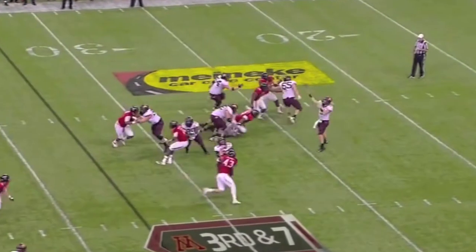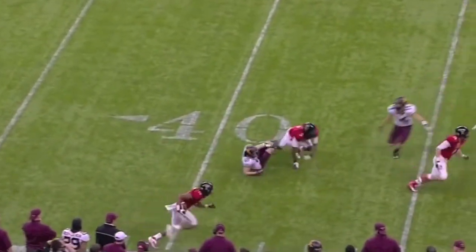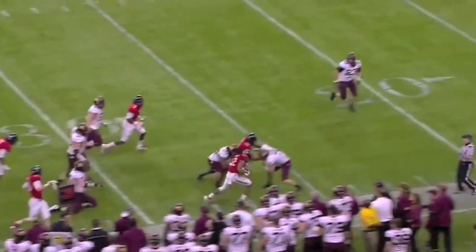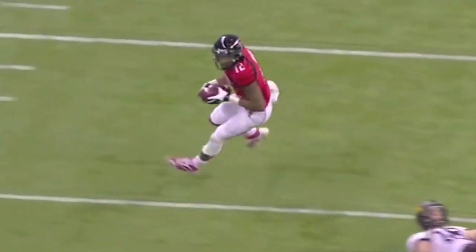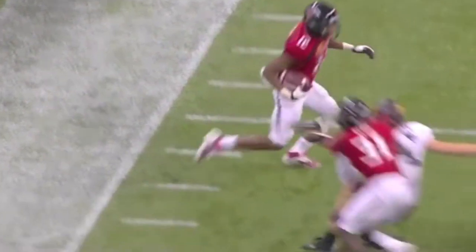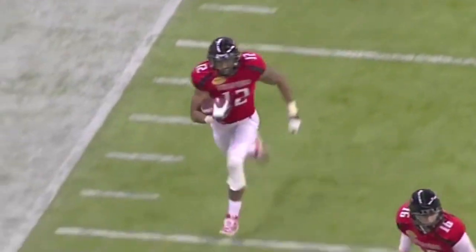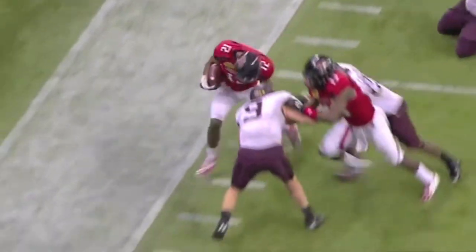Nelson from the shotgun, back throws, lofts it over — and it is intercepted! It's tipped and intercepted by D.J. Johnson. He's coming this way to the 40, 35, 30 — knocked out of bounds at the 25-yard line. Nelson just floated that football out there. It was tipped up into the air as the defender and receiver collided, and when the ball came down it was right in the arms of D.J. Johnson.